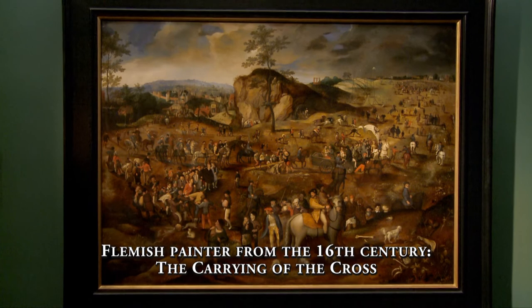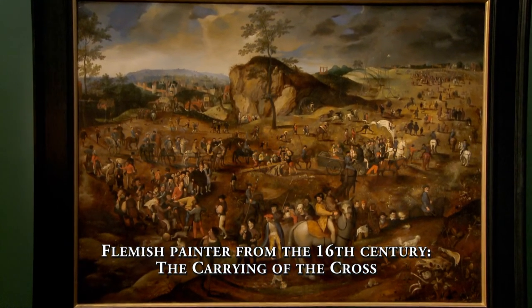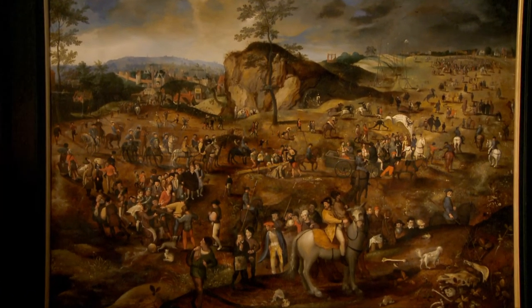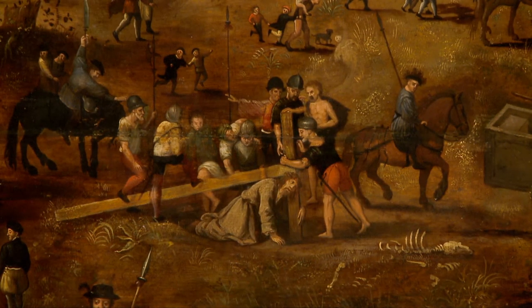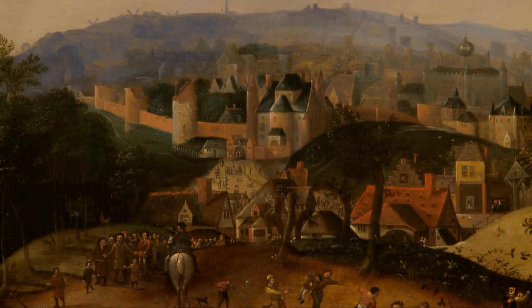The work 'The Carrying of the Cross', by an unknown Flemish painter dating from the end of the 16th century, forms an important part of the collection. It presents a chapter of The Passion of the Christ — Jesus carrying his cross to the mountain of Golgotha. On the left you will find the Flemish version of the town of Jerusalem.